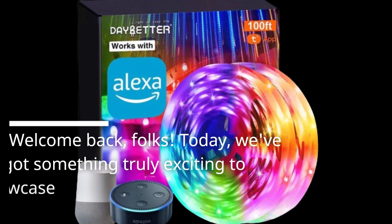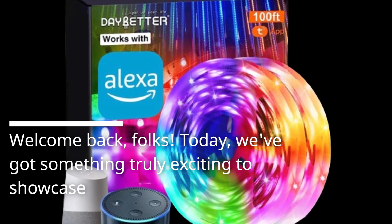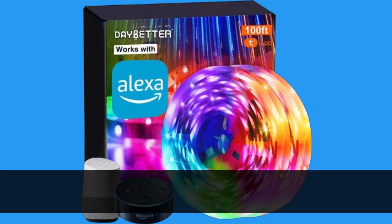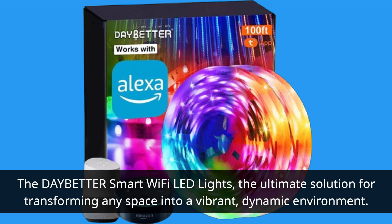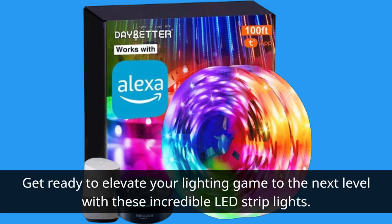Welcome back, folks. Today we've got something truly exciting to showcase: the Day Better Smart Wi-Fi LED Lights, the ultimate solution for transforming any space into a vibrant, dynamic environment. Get ready to elevate your lighting game to the next level with these incredible LED strip lights.